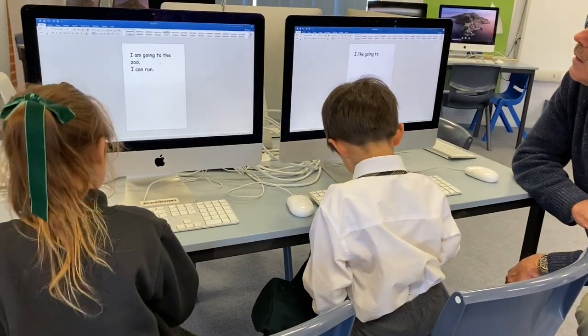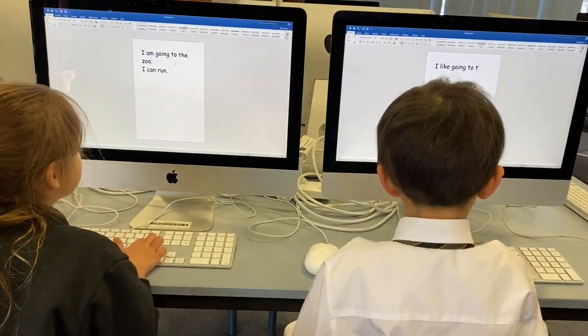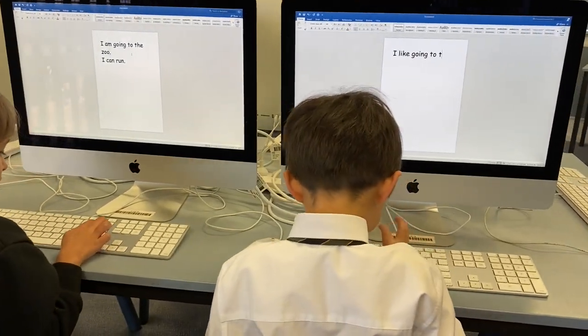As part of our literacy program, children visit the computer lab once a week. They create simple word documents and learn keyboard skills.